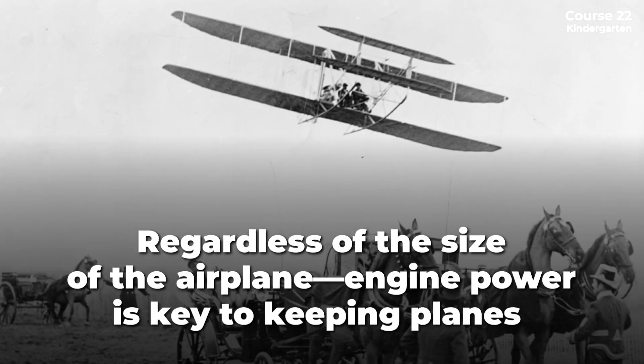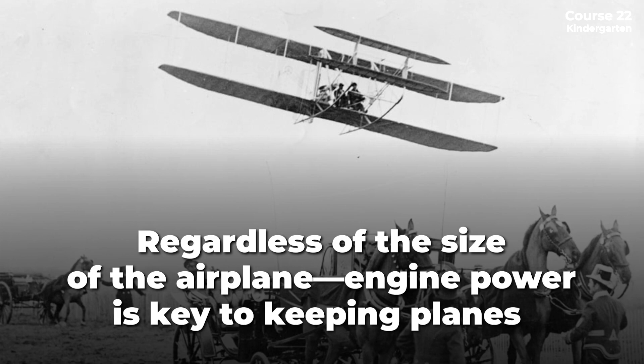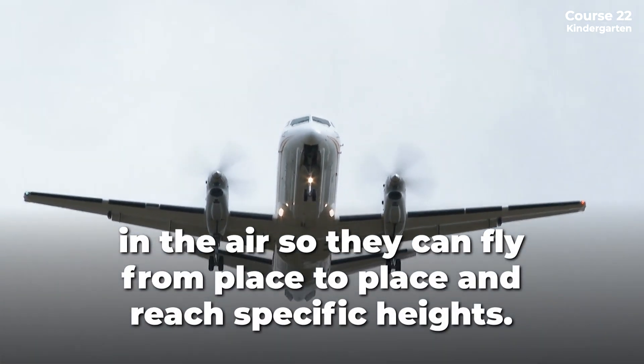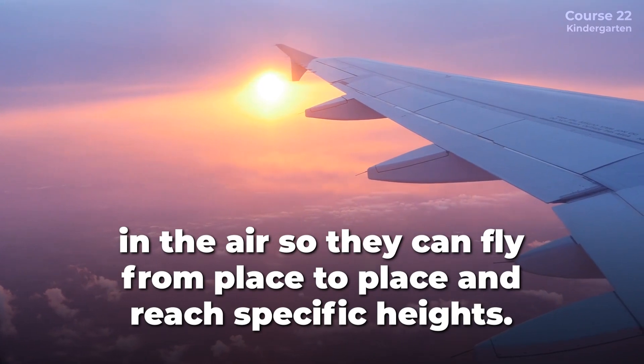Regardless of the size of the airplane, engine power is key to keeping planes in the air so they can fly from place to place and reach specific heights.